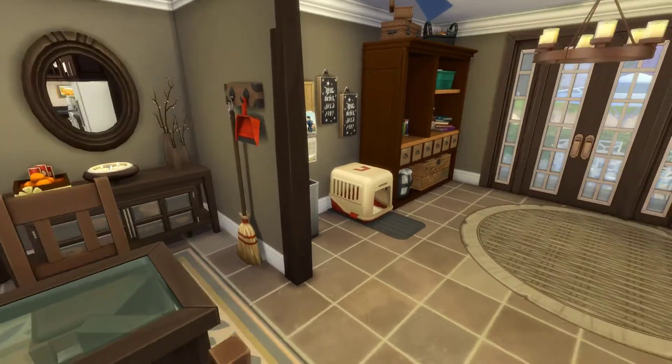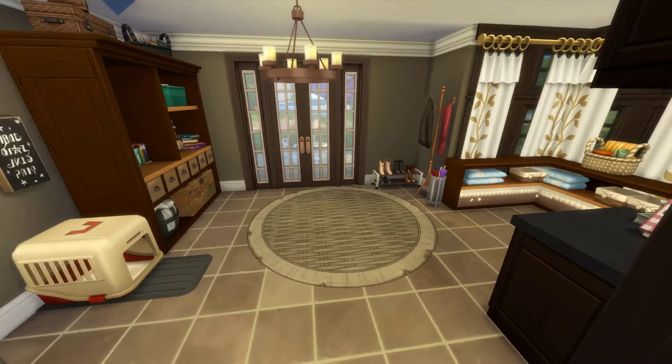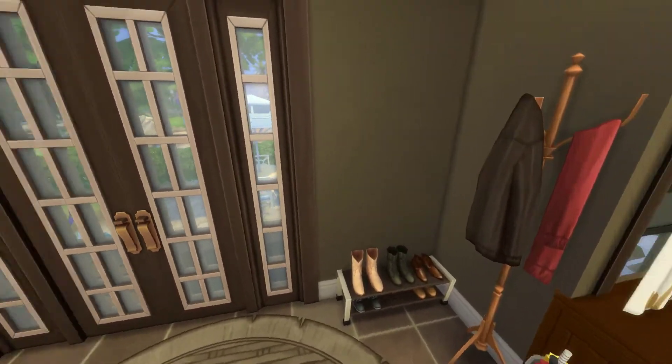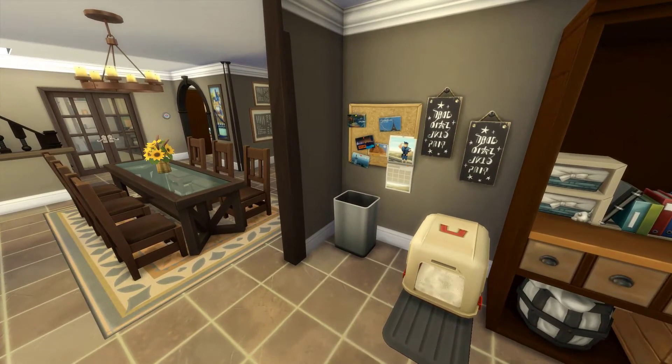Over here off to the side, I was going to make this a dining room, but I decided it would make a really good mud room. So I have an area where you can grab an umbrella, hang up your coats, put your shoes. I've got some cabinets, a litter box, and a trash can. I love using these little signs that we got with the holiday update with the words on them — I use them throughout all my builds, I just think they're really cute.